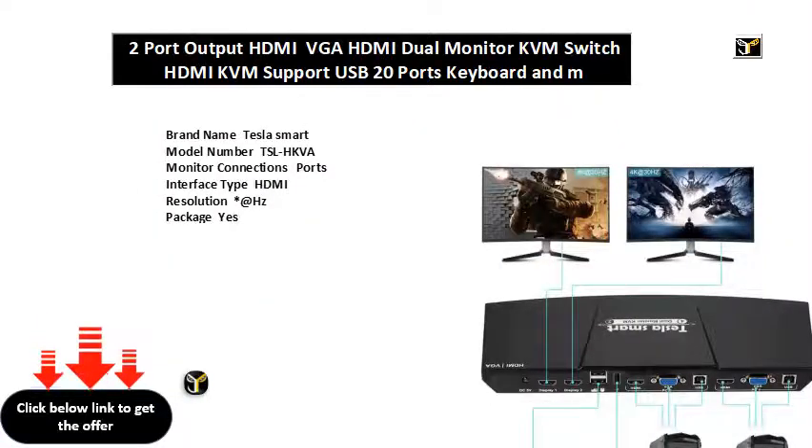Brand name: Tesla Smart. Model number: TSL-HKVA. Monitor connections ports. Interface type: HDMI. Resolution asterisk at hertz. Package: yes. Computer connections ports.